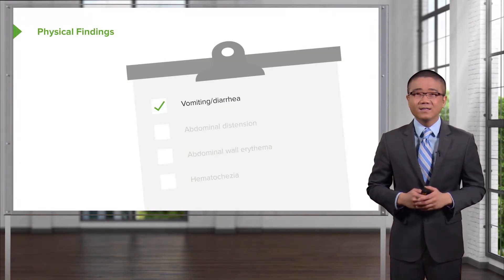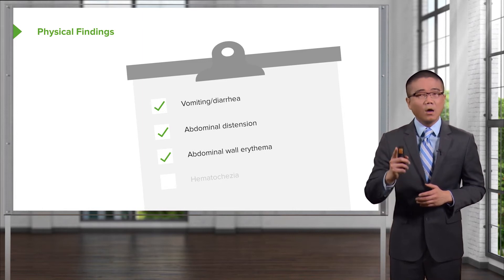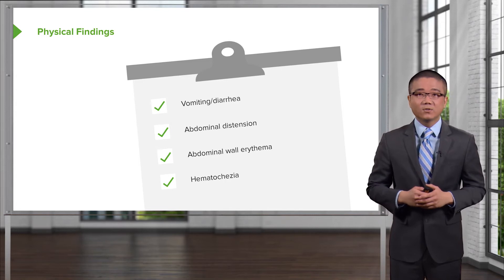What are some physical findings of a baby who has potential NEC? Vomiting, diarrhea, perhaps abdominal distension coupled with some wall erythema. Although note, abdominal wall erythema is potentially a late finding. And sometimes babies have bloody stools.